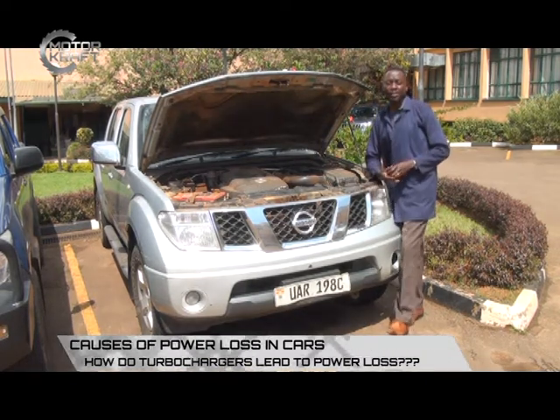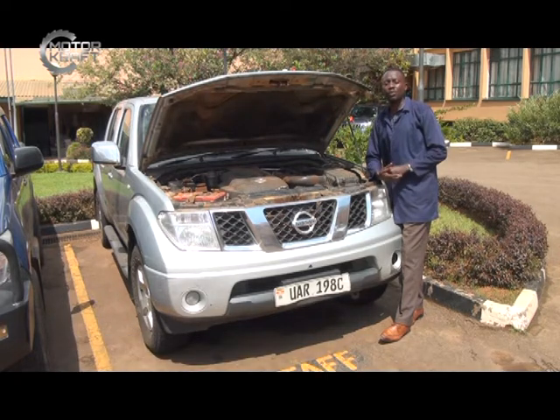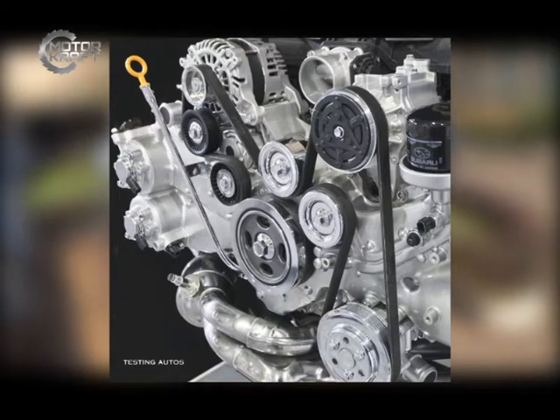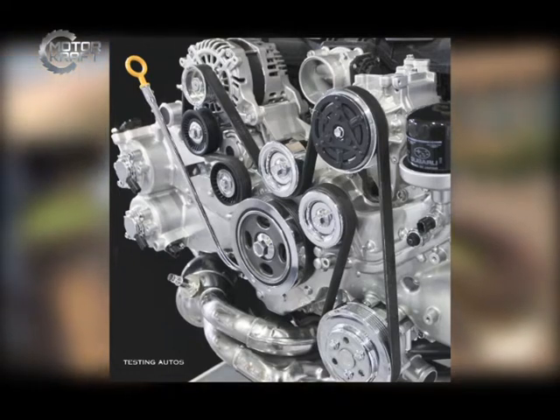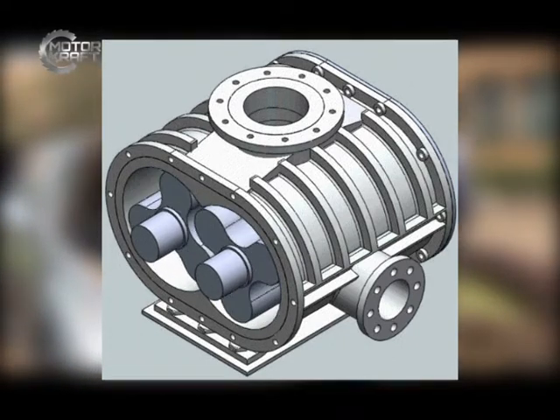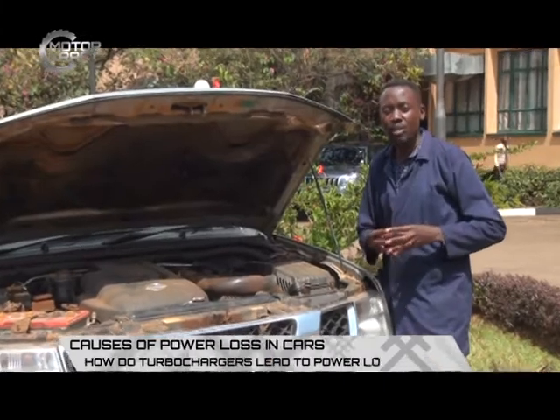In the original versions of chargers, these chargers were using engine power to run. For example, they could be run by a gear or by an engine belt, so you have a pump controlled by the engine itself. During that time, these kinds of blowers and chargers were consuming a lot of engine power.